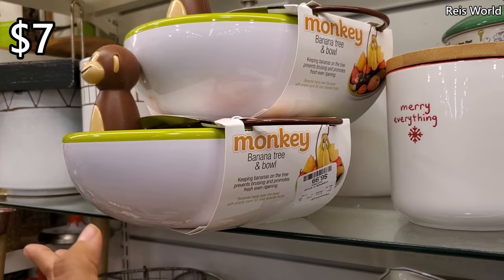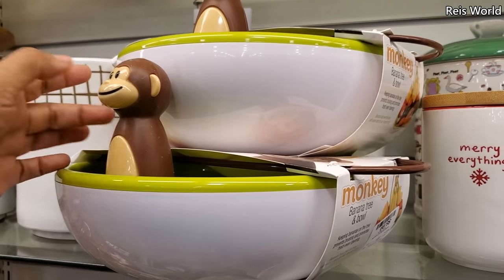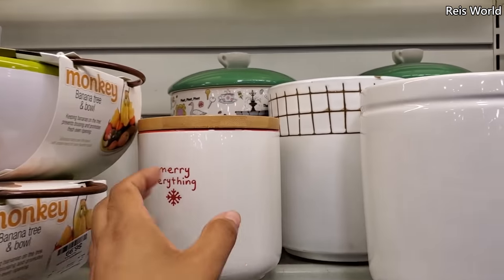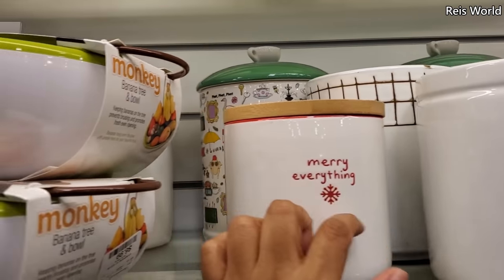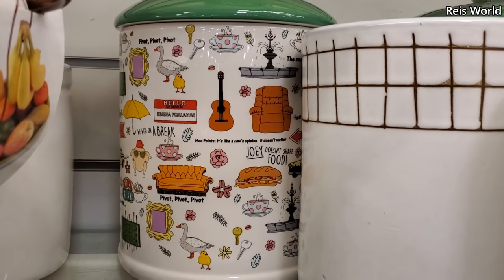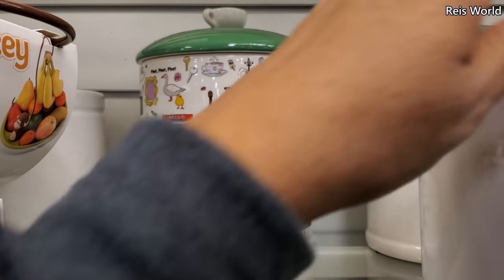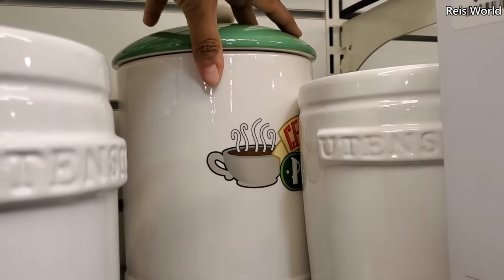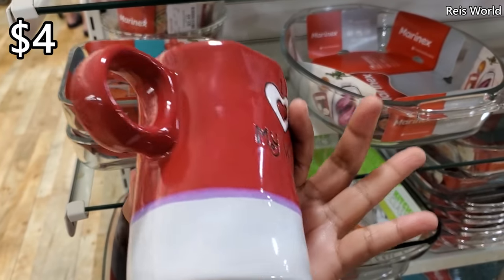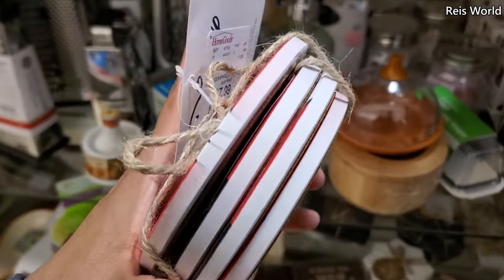Banana tree and bowl — that's seven dollars. Keeping bananas on the tree prevents bruising — it's like a little monkey tail! I've never seen that here. Oh look in the back they have a friend — here we go, how funny, it has a little coffee mug on top. That's $20. Another one right here — this one might be $20. Four dollars — 'I love my wife' — and they have 'I love you' on top.